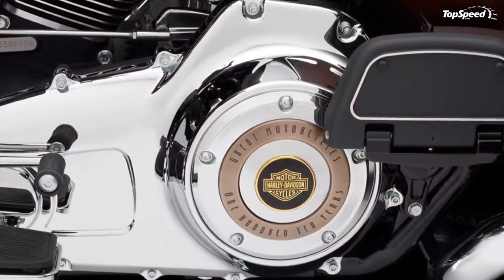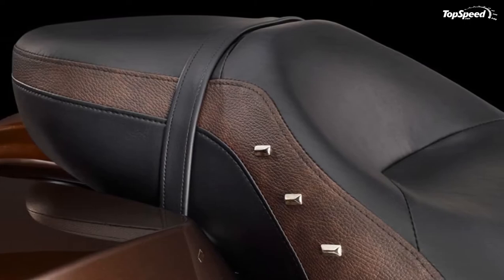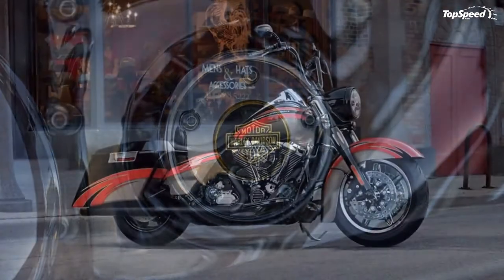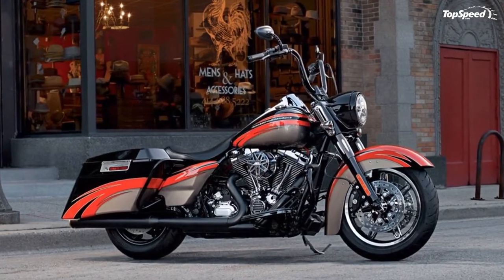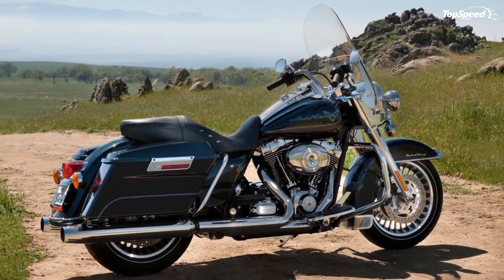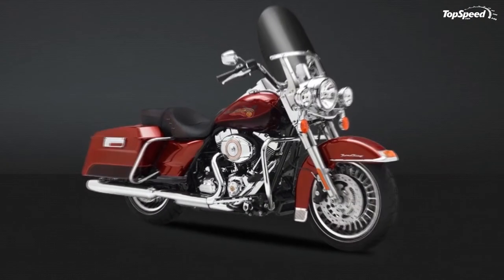The Harley Road King is propelled by a capable air-cooled twin-cam 103 Harley engine, paired with a 6-speed cruise-drive transmission. The engine cranks out 136 newton-meters of torque at 3,500 revolutions per minute and delivers a combined fuel consumption of 5.6 liters per 100 kilometers.